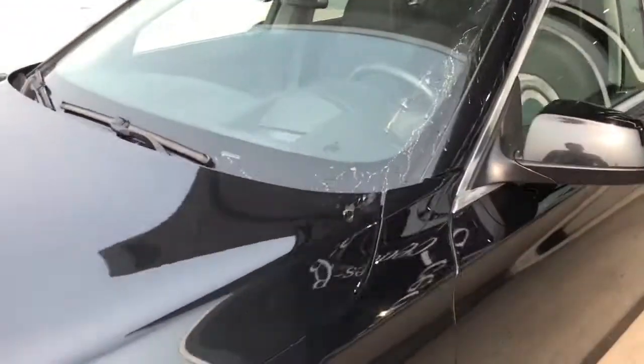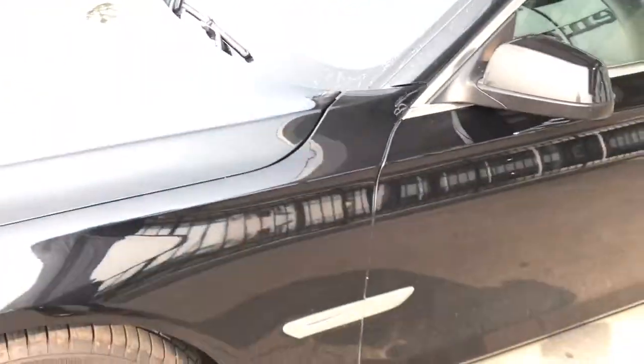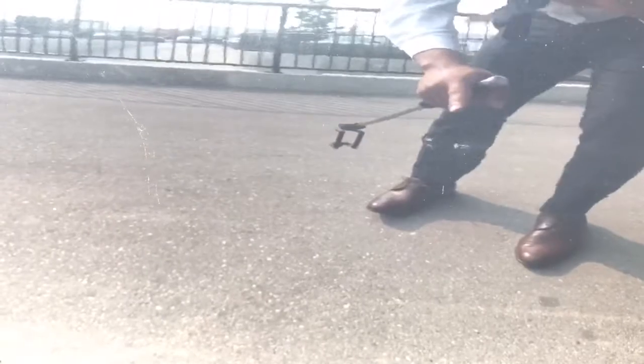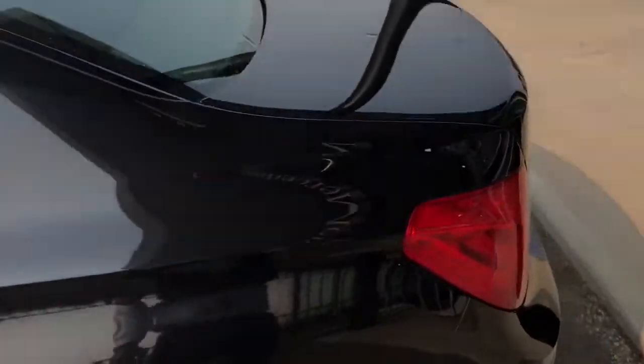Now what we do here at Mercedes-Benz is if there are any scratches — small scratches, rock chips — what we'll do is we'll touch it up before we send it out to the customer. We do have one minor dent there, as you can see. Again, very minor though; overall condition of this vehicle is very good.